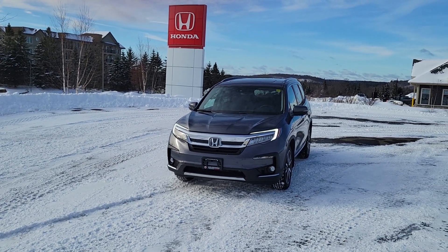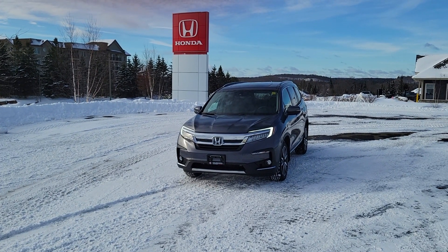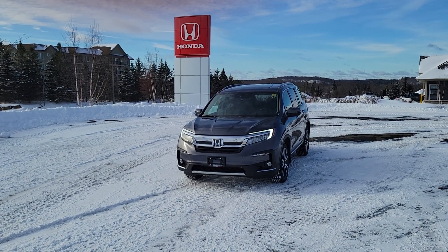If you have any questions, feel free to give either Reid or myself a call. You can reach us at 705-789-5333. And again, it's Darwin at Huntsville Honda.